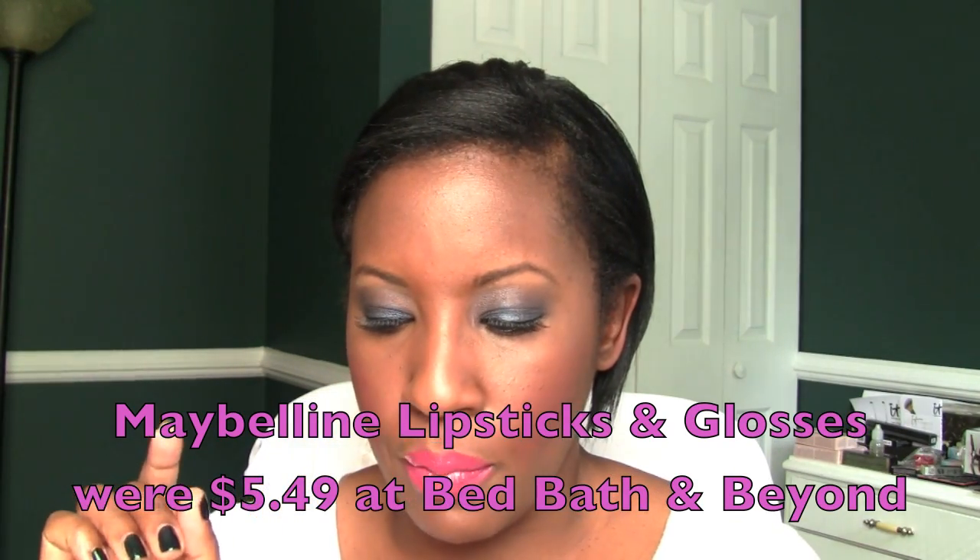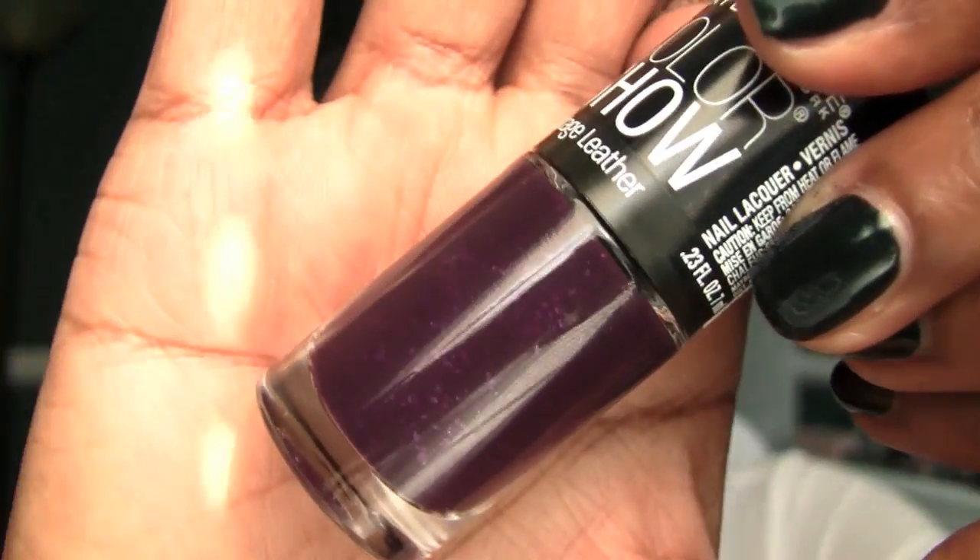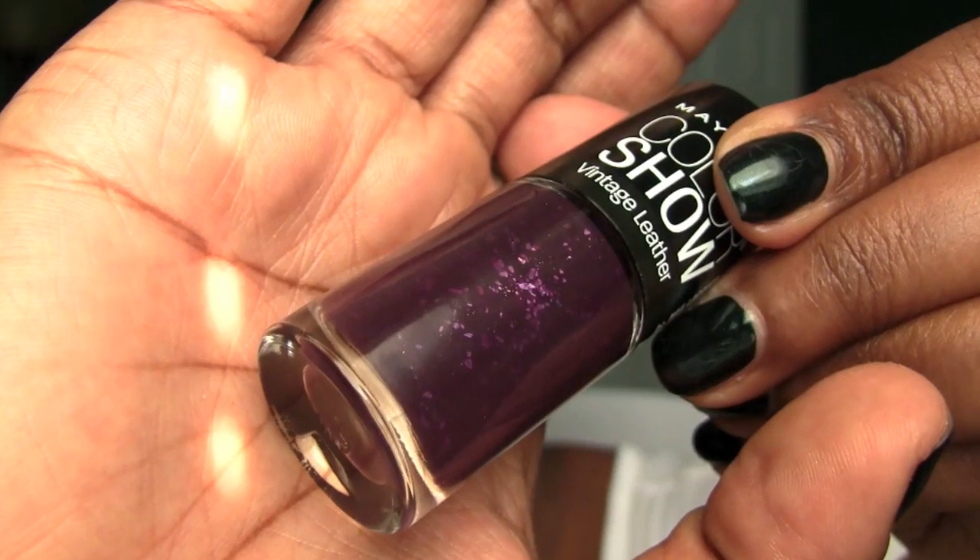She also got me a nail color. Most of these were around $5.49 — I believe the lipsticks and the glosses were $5.49 at Bed Bath & Beyond, which is a lot cheaper than CVS or Rite Aid. Now this nail color is called Vintage Violet, number 890, and it has some shimmer to it — look at that, you can see the slight shimmer in there. Very, very gorgeous. I love these deep colors.